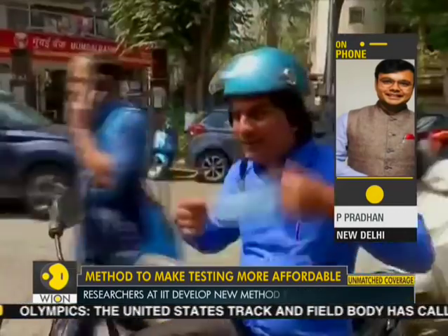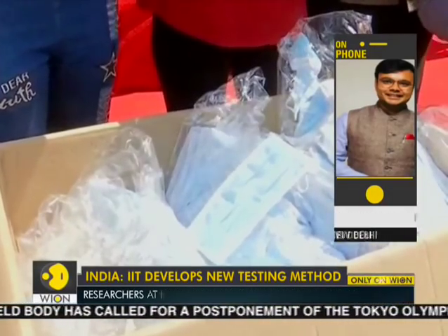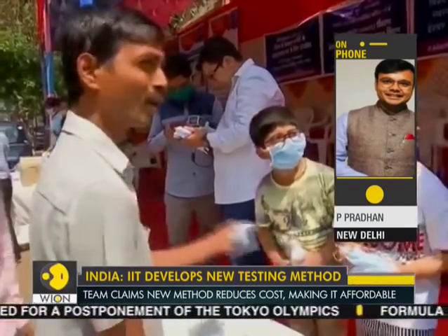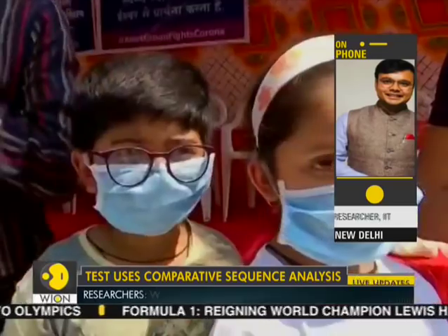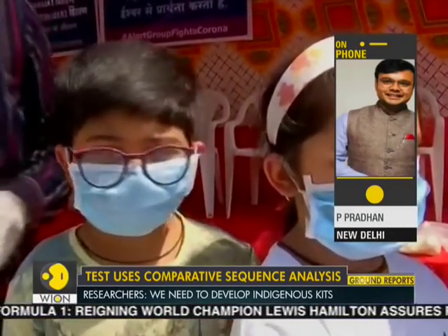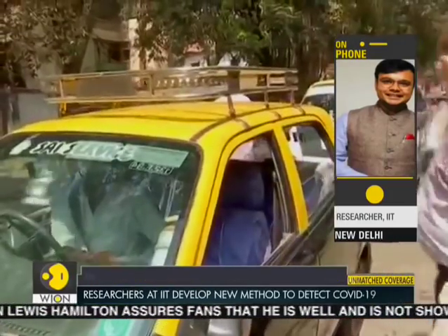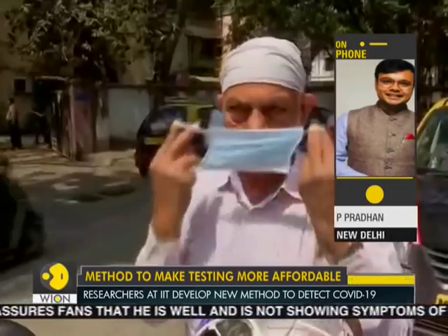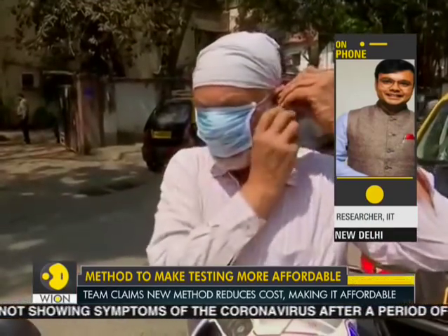We are learning that the National Institute of Virology in Pune is testing it on clinical samples. Any update on that? We are in touch with NIV Pune. We have sent our kit for testing at NIV Pune. Once we get the green signal from them, I think we are good to go for testing with the government institutions.